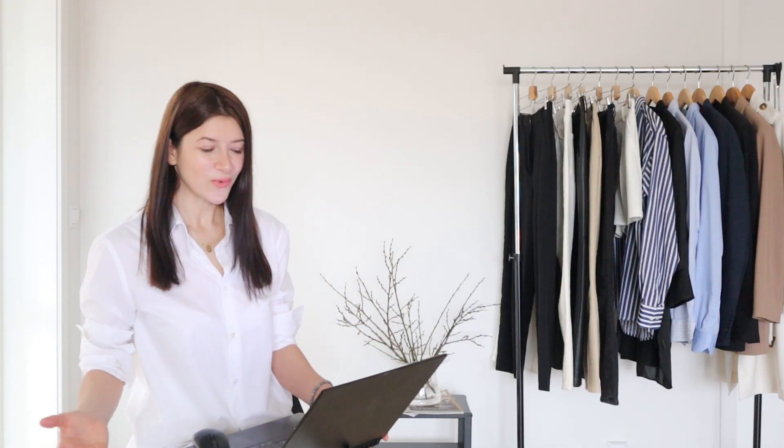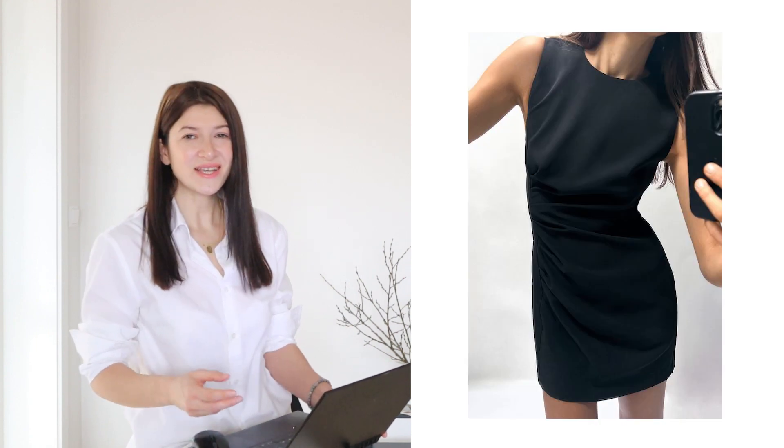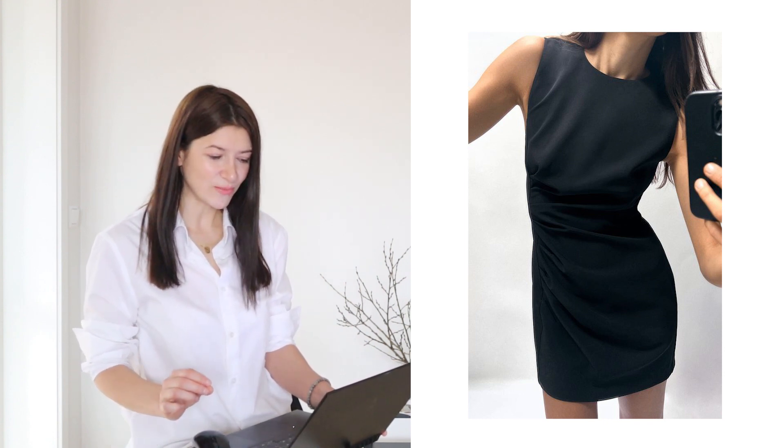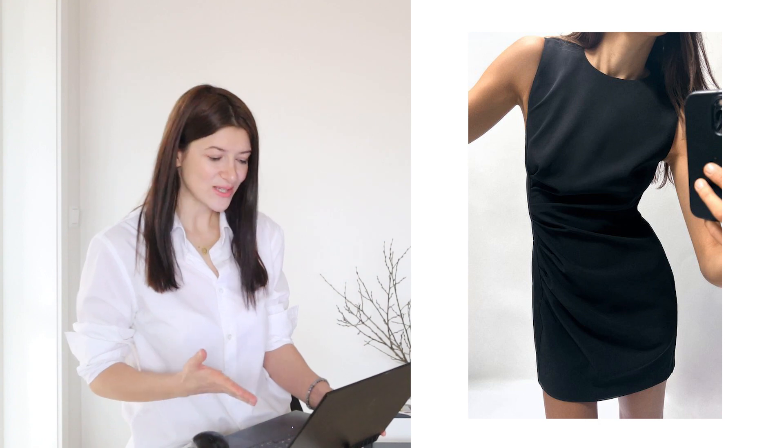What always adds value to our wardrobe is a black dress. In this case we have this mini black dress — it's a really simple design, yet it has one simple element: a gathering on the side, and that's pretty much it. It's the simplest black dress design you can imagine, but I really love that fine gathered element they added. A dress like this you can wear on repeat and style it with so many different combinations, which is a big plus.